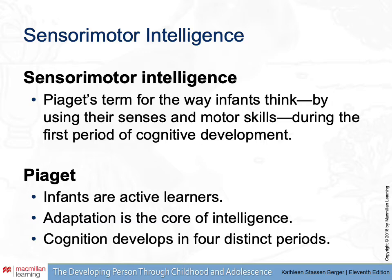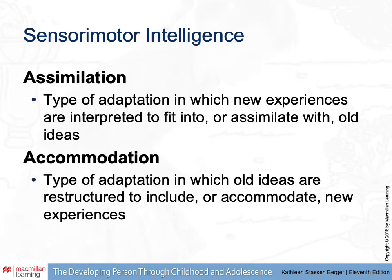Two important concepts I'd like you to be familiar with are assimilation and accommodation. These are two of Piaget's most important ideas because, to him, this is how learning happens. Adaptation to new information is the process we are looking at in both of these examples. Assimilation is the kind of adaptation where new experiences are interpreted in such a way that they fit into, or assimilate with, old ideas.